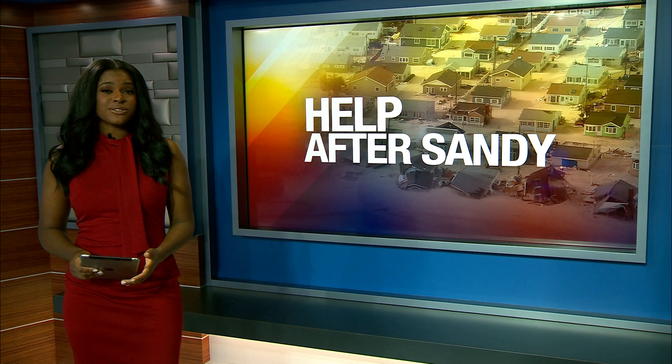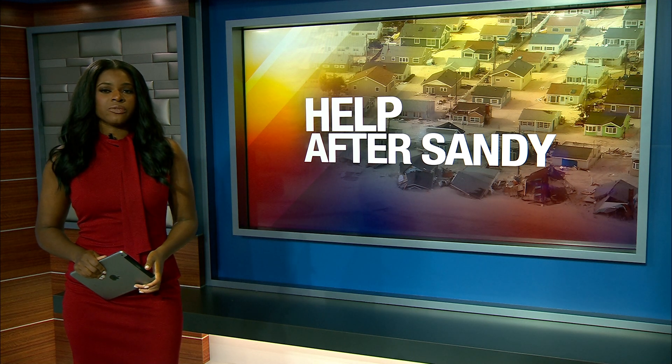One of the towns where neighborhoods were destroyed by Hurricane Sandy is finally getting help 10 years later. The work will prevent extreme flooding from ever happening again. New South New Jersey's Chris Keating is live in Union Beach tonight with more on the plan.